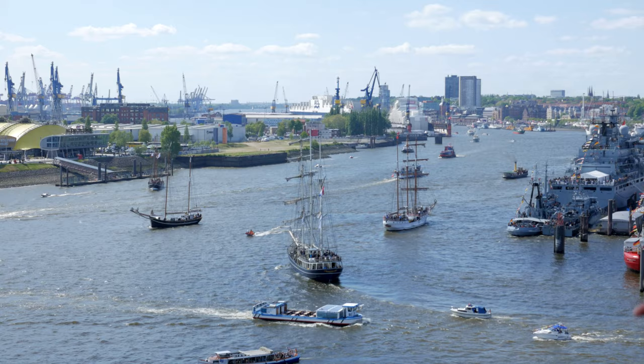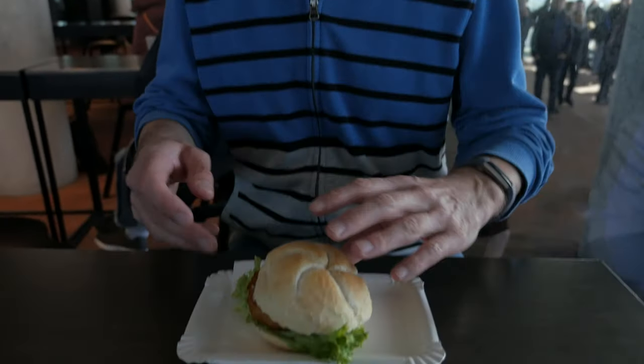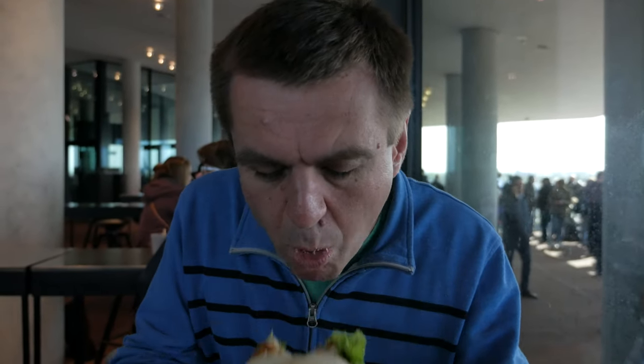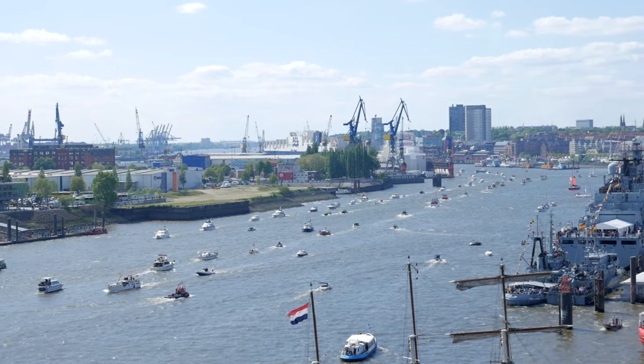With that many boats, there's even the occasional collision, but there are plenty of marshals on hand to sort out any issues. I'm finally going to try a fish sandwich... I'll settle for cheese. And then it's back out to watch the regatta.